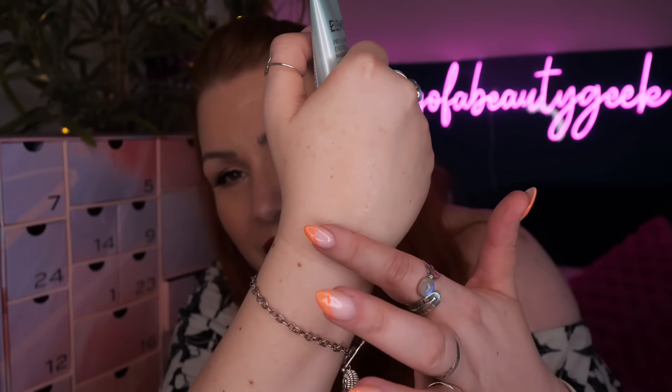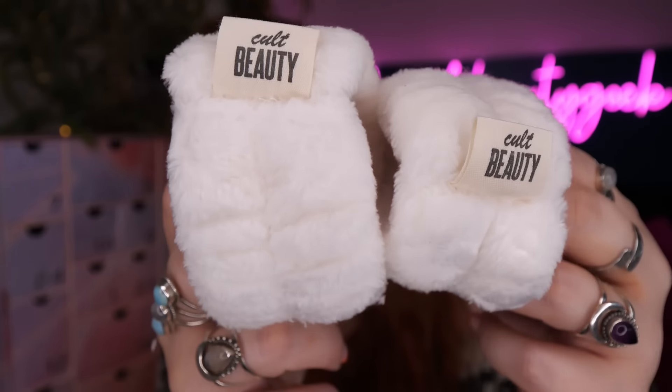Elemis is such a great brand and that is a really nice cleanser - I love the smell too. I think this is the first properly perfumed product we've seen so far. To go with it we've got Cult Beauty's own products - little wristbands to stop water running down your arms when you're washing your face, which I absolutely hate. They feel really nice and collect the water essentially. So you've got cleanser and wristbands for day number fifteen.